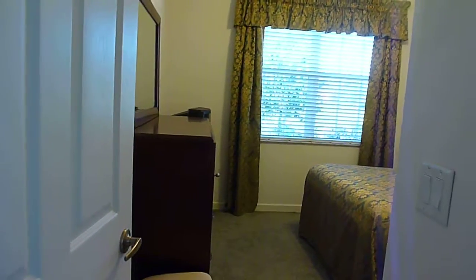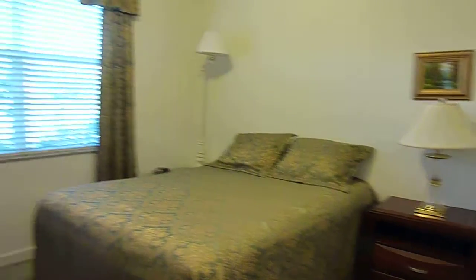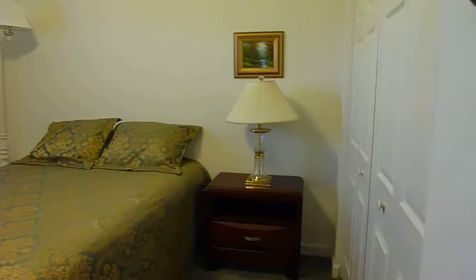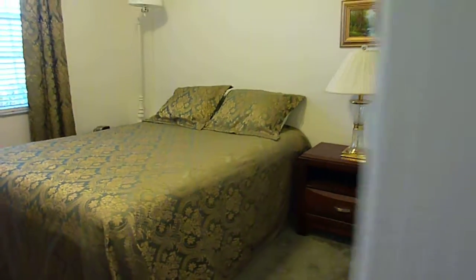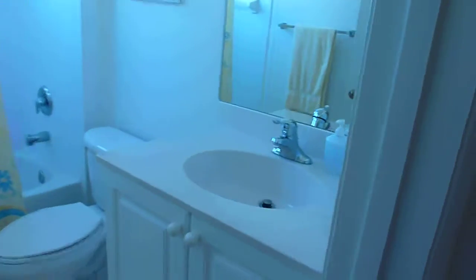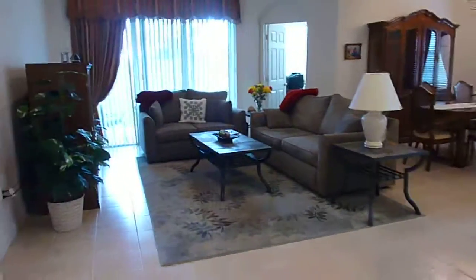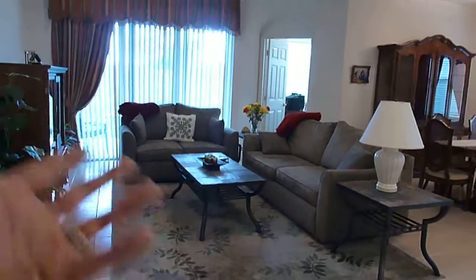You have a bedroom here to the left — pretty decent size, comfortable closet. Standard bathroom, nothing to wow you about.